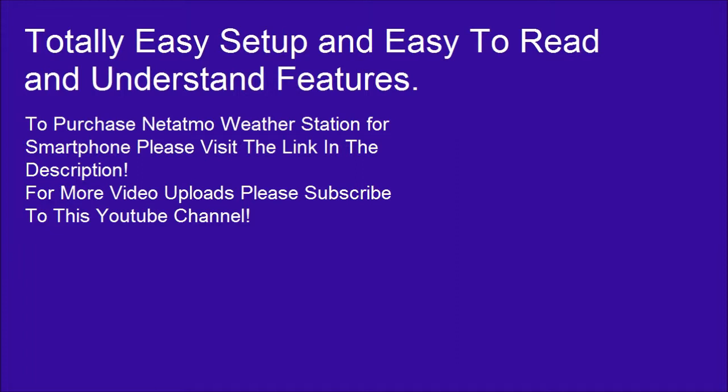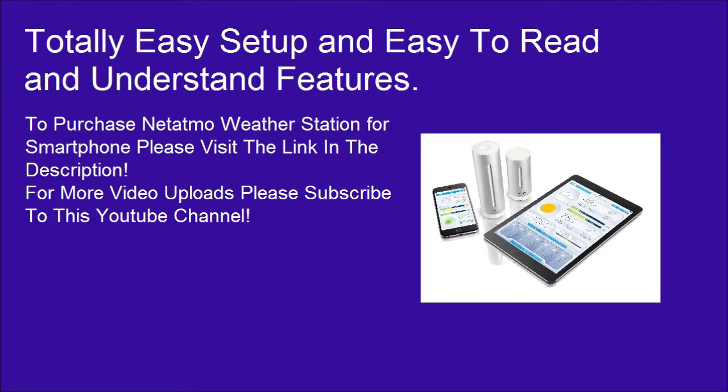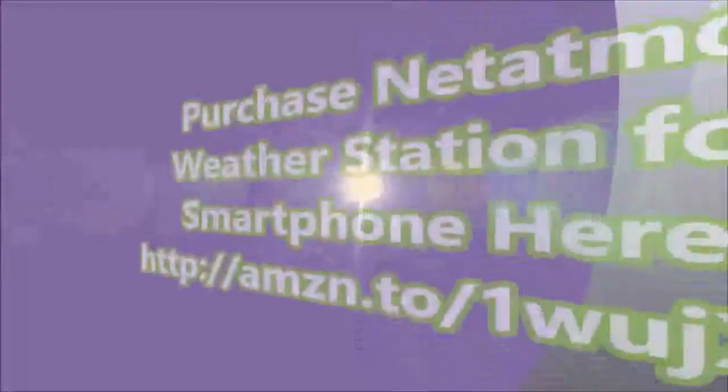For more video uploads, please subscribe to this YouTube channel. Don't forget to support this video by giving it a like — please click the like button below. Thanks for watching. See you next time. Bye.